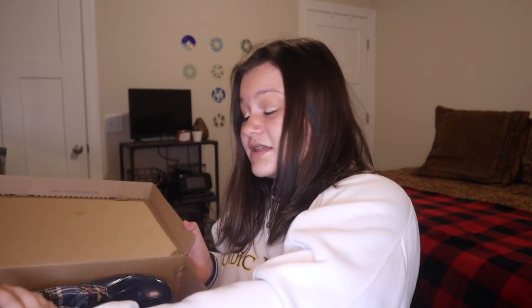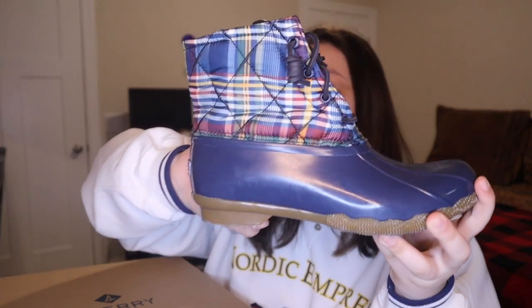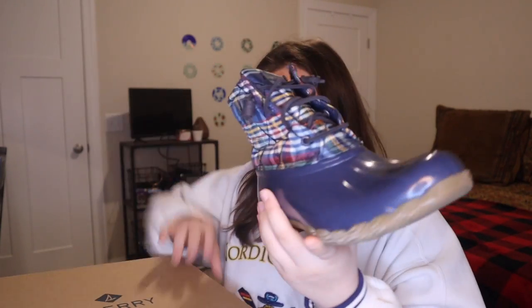I'm going to start with this box right here. This box has duck boots and they're really cute — I love them so much. We got them at the Sperry store from Disney World. I got these at Disney Springs, or Downtown Disney as it was called before they changed the name. They have a flannel print on them and they're that navy blue. I love them a lot.